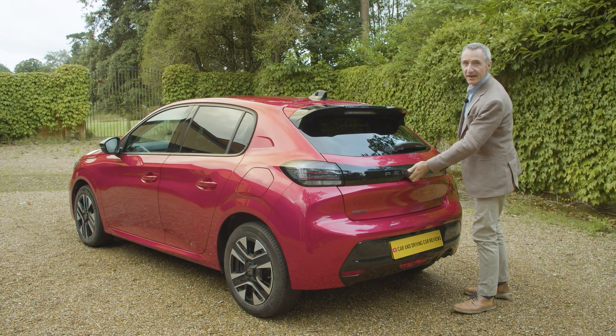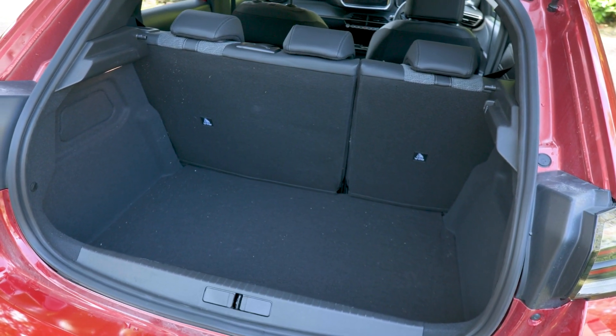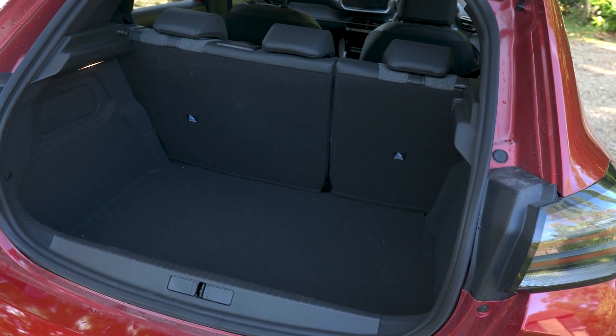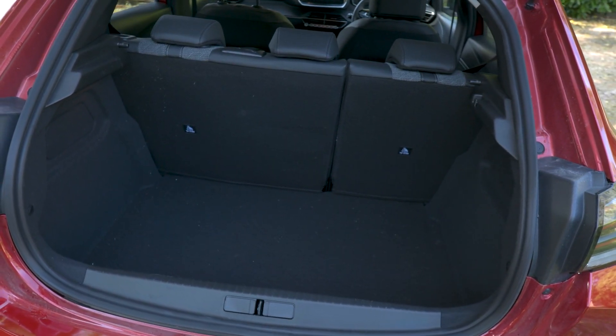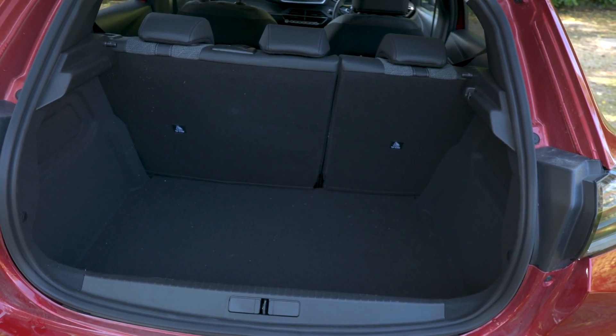The boot is 311 litres in size regardless of whether you choose a combustion or full EV drivetrain. It's quite a usable, squarish space with 674 millimetres of length and 1,018 millimetres of width between the wheel arches. As usual in this class, there's no seat-folding cleverness.